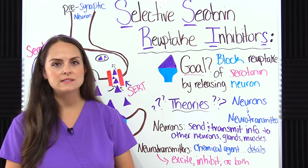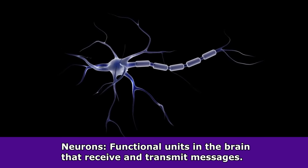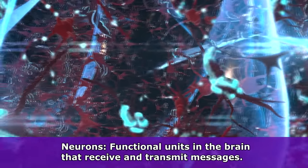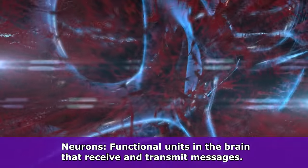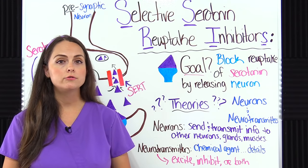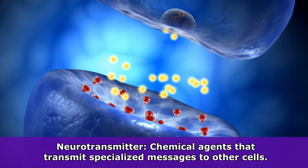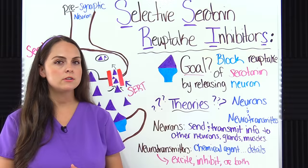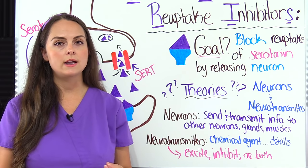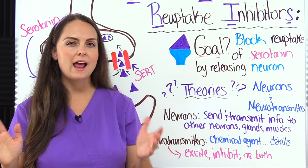To understand how SSRIs work, we have to review neurons and neurotransmitters. Neurons are the functional part of our brain — they're responsible for sending and transmitting information to other neurons, glands, or muscles. In order to send that message, a neuron needs help through a neurotransmitter. Neurotransmitters are chemical agents that carry the details of the message being sent. Some are excitatory and stimulate the brain; others are inhibitory and calm the brain. Serotonin is an inhibitory neurotransmitter, and some neurotransmitters can have both properties.